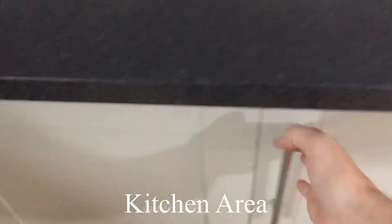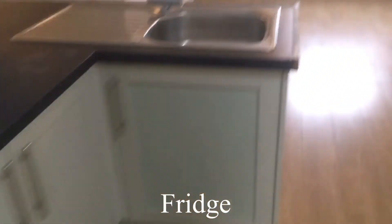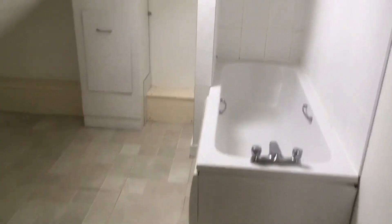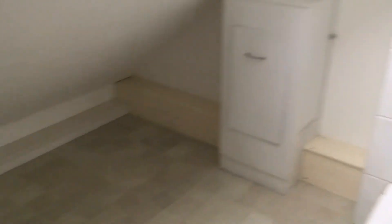If we take a look at the kitchen area, we can see there's an integrated under counter fridge, lots of cupboard space and lots of work space. And the main bathroom is really spacious — lots of space there.